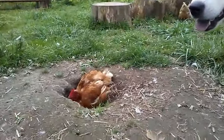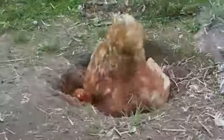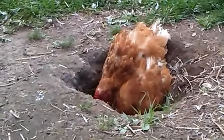Between you and the chickens, I can't keep holes filled in. Sky digs them, and then the chickens take advantage.